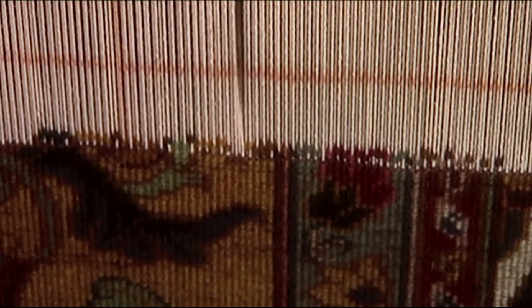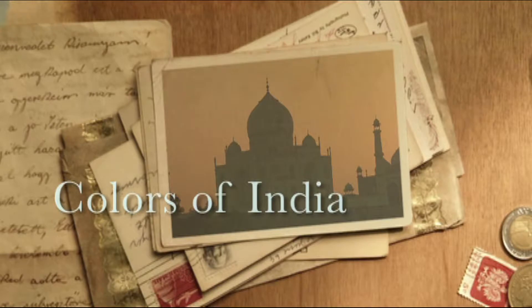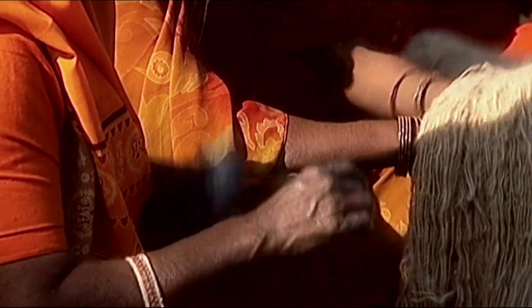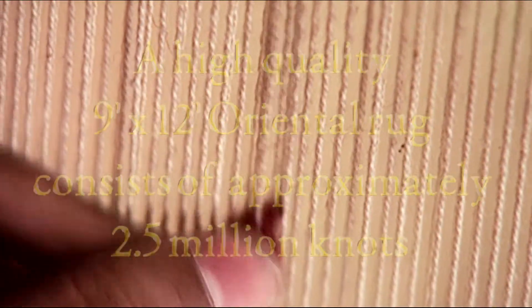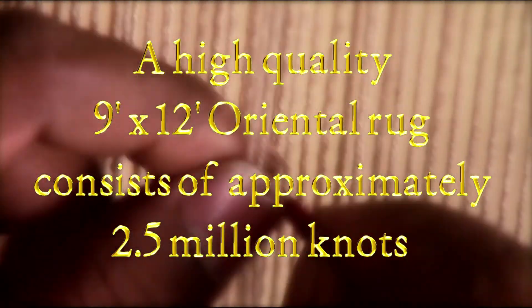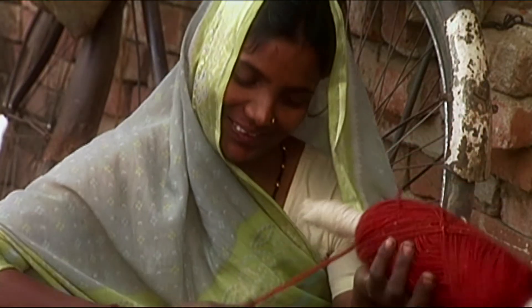It was a lifelong dream of mine to create a film on how rugs are made. So several years ago, we created a film on precisely that — it's called Colors of India: A Rug Making Journey. We took time in India to capture every single phase and facet of the rug making process, literally from sheep to ship. We believe in educating the consumer, because if the consumer understands what goes into making a carpet, they'll realize it's probably the most inexpensive thing you could possibly buy when you think of all the work that goes in.